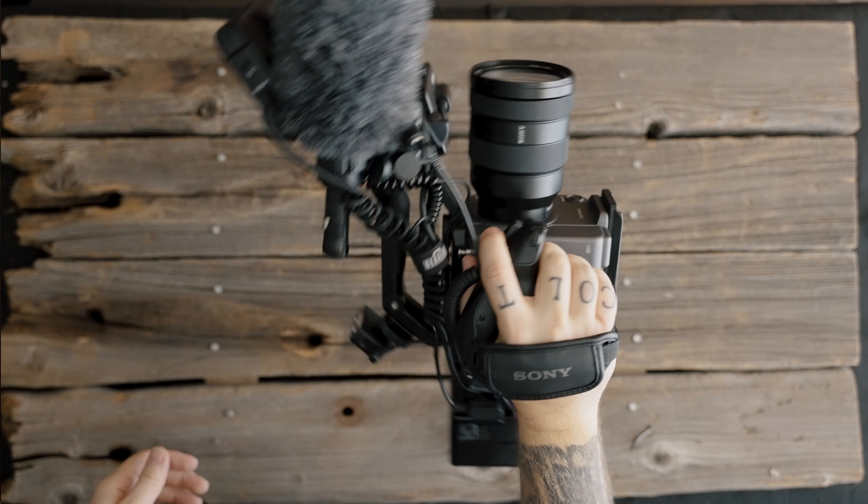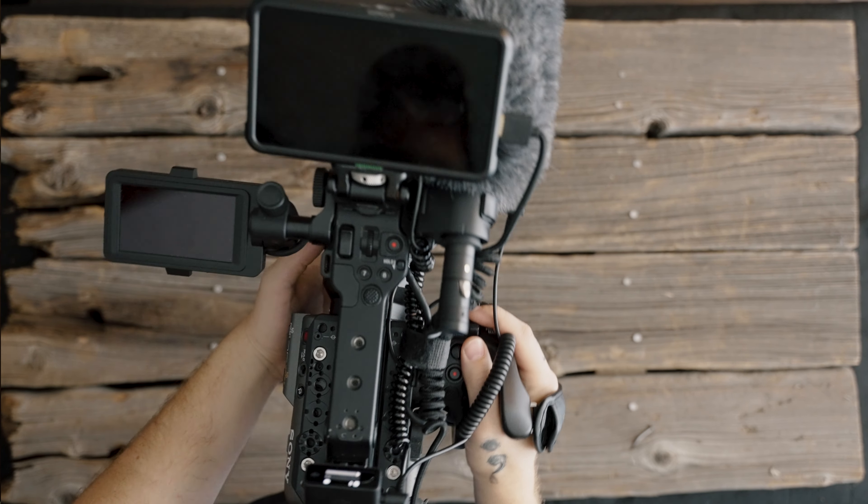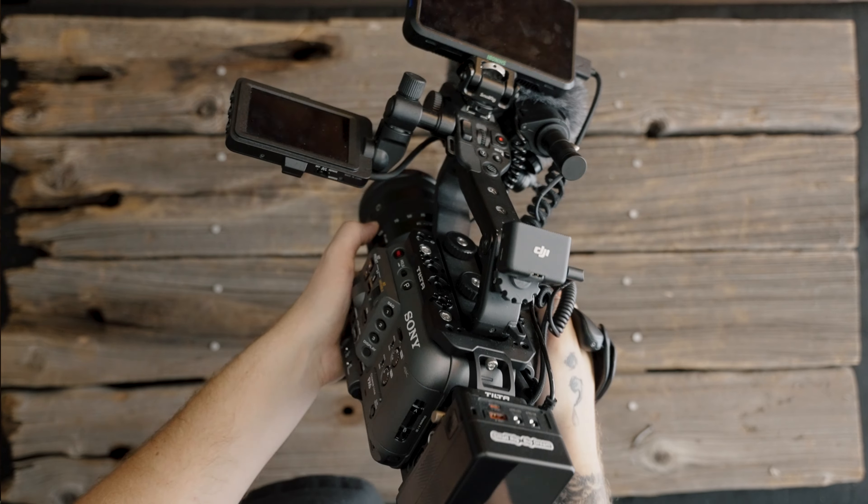My number one — surprise, surprise — is going to be my FX6. I got this about four or five months ago through a trade on Facebook and I have been rocking with this camera ever since. I've dreamed of this camera for roughly two to three years and when I finally was able to own it, I was ecstatic. This camera has gotten me a lot of jobs, created some beautiful imagery, and it's just something I think is amazing. That's our five best purchases of 2023.